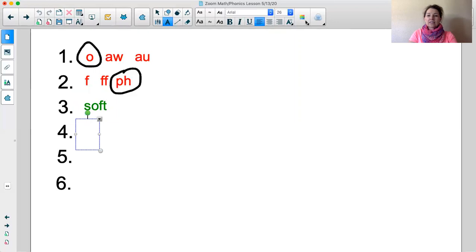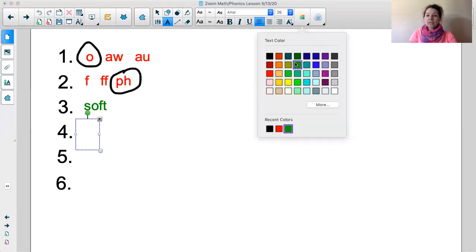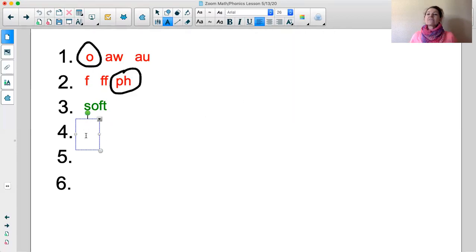The next word is phone. Say it with me. Phone. Say it again. Phone. Let's tap it out: O-N. Phone. Let's try that again: O-N. Phone. Good job boys and girls! Let's go ahead and write the word phone: P-H-O-N, silent E. Good job! What word? Phone.